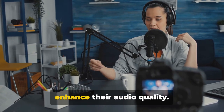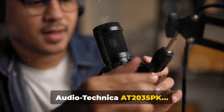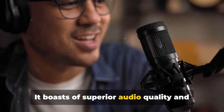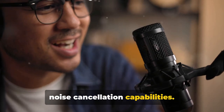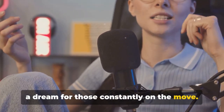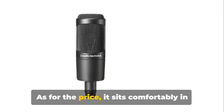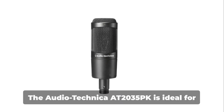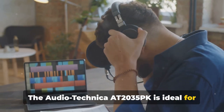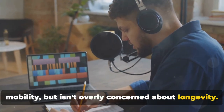The Rode NT-USB is a great fit for novice podcasters or those stepping up their game. At number four, we have the Audio-Technica AT2035 PK — a microphone that's a marvel in its own right. It boasts superior audio quality and noise cancellation capabilities. Its compact design and easy setup make it a dream for those constantly on the move. However, it does fall short on the durability front, and it sits comfortably in the mid-range price category. The Audio-Technica AT2035 PK is ideal for the podcaster who values sound quality and mobility but isn't overly concerned about longevity.